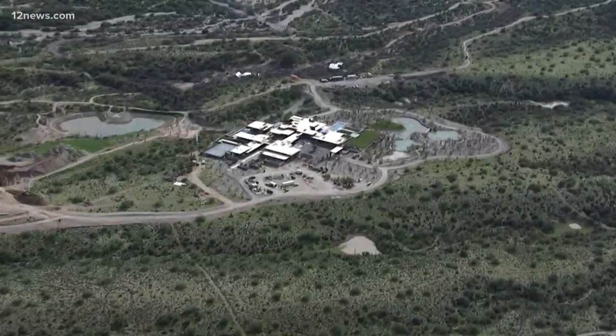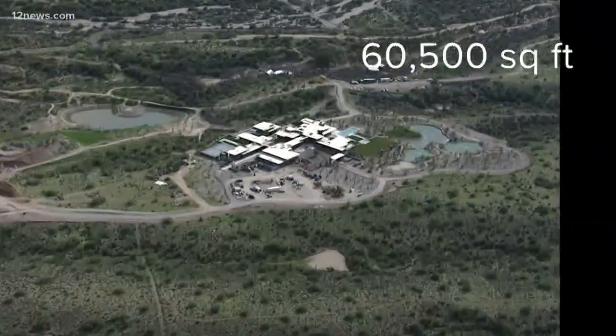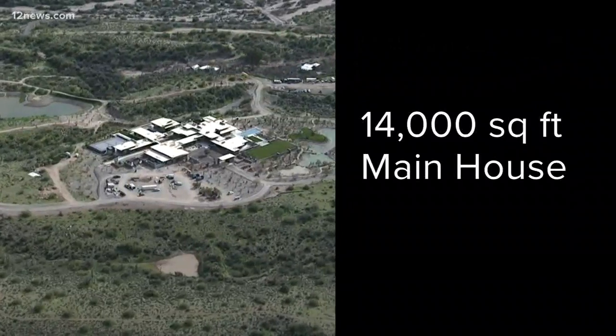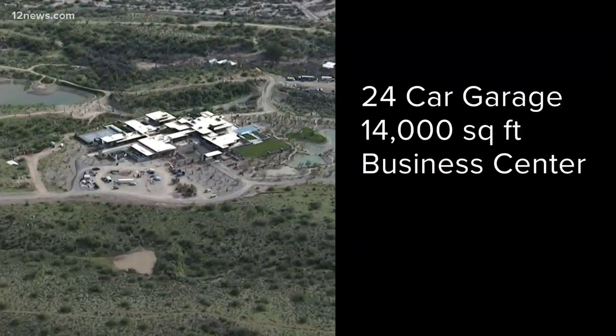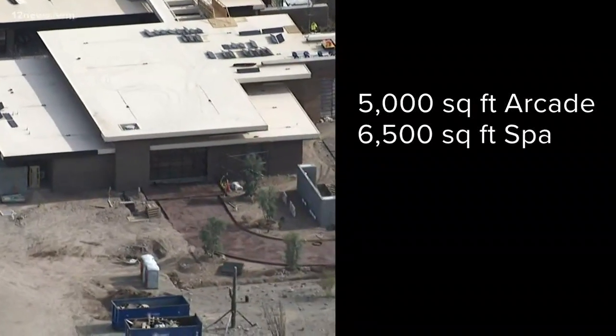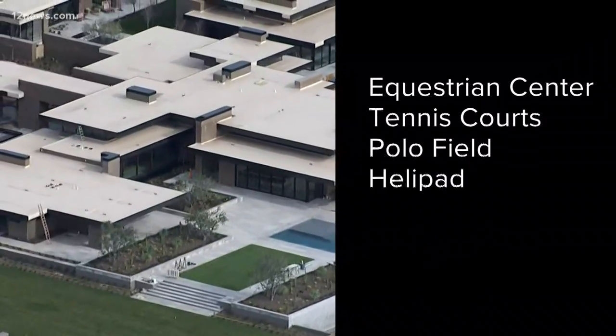We dug deeper. Eventually we found the architect for the place, or at least one version of it. Here are the specs: 60,000 square feet total. The main house, 14,000. A 24-car garage with a 14,000 square foot business center, 5,000 square foot arcade, 6,500 square foot spa and gym, an equestrian center, tennis courts, polo field, and helipad.